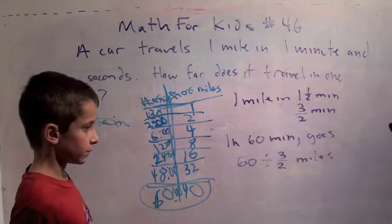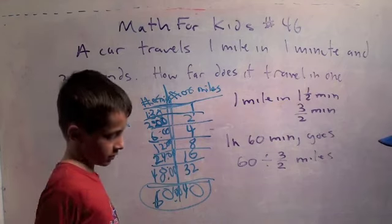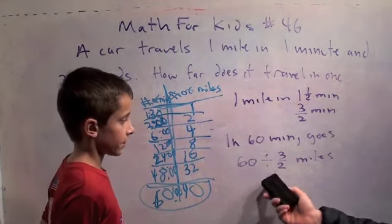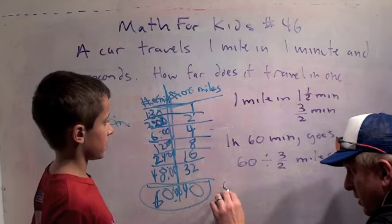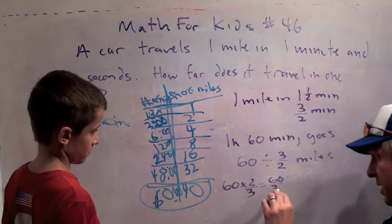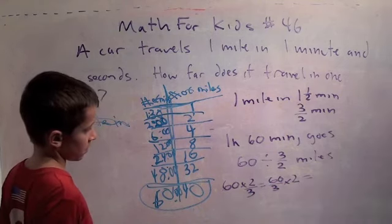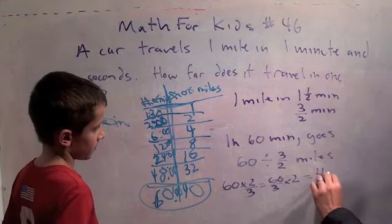So sixty divided by three halves — when you divide by fractions, you use the definition of division. Sixty divided by three halves is the same as sixty times two thirds, which is the same as sixty over three times two. Sixty over three is twenty, times two is forty. There you go.